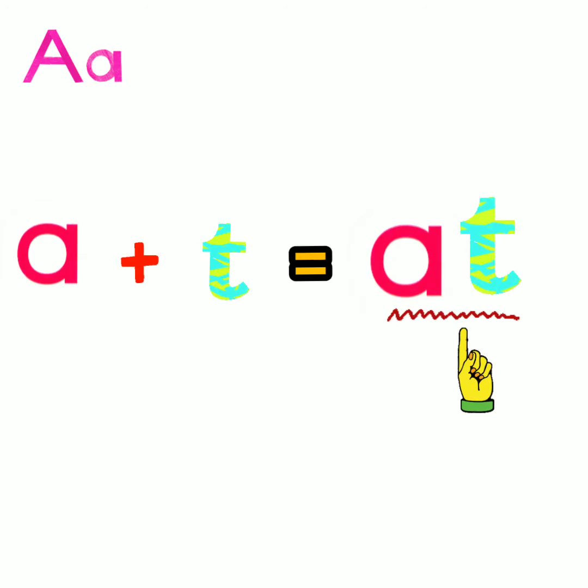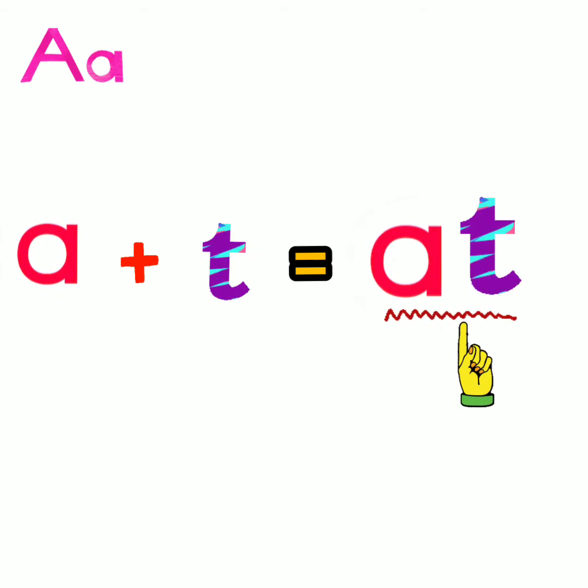Put your fingers on the word and let's spell: A, T. At. So always we will going to say the word: A, T. At. Together.